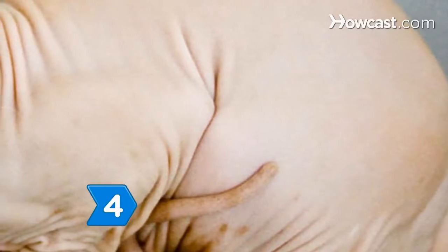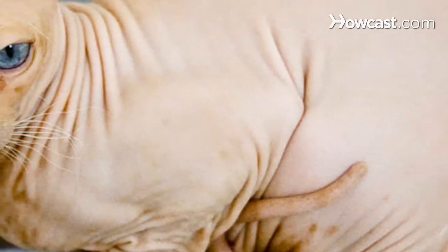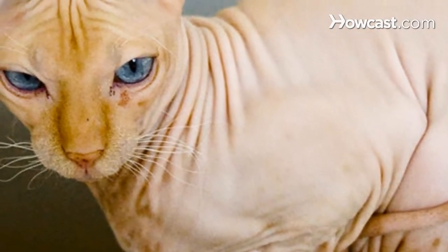Step 4. Don't get a sphinx cat if you suffer from cat allergies. Many people believe that the sphinx breed is hypoallergenic because the cats are hairless. Unfortunately, the breed still secretes the protein that causes allergic reactions.